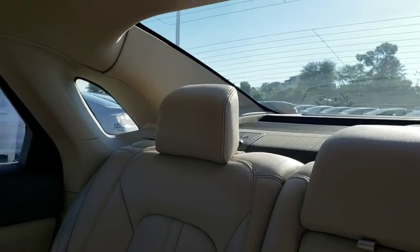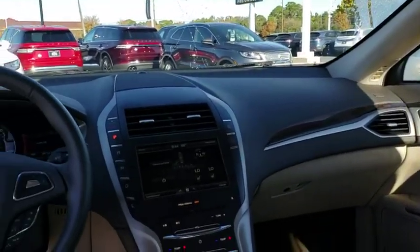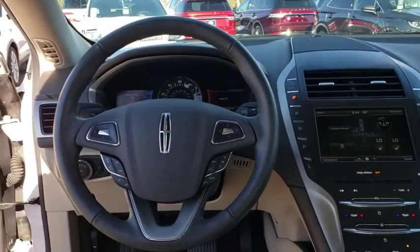Power steering, four-wheel disc brakes, aluminum wheels, cruise control, keyless start, auto-dimming rearview mirror, floor mat, universal garage door opener.